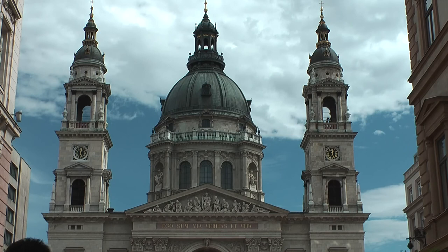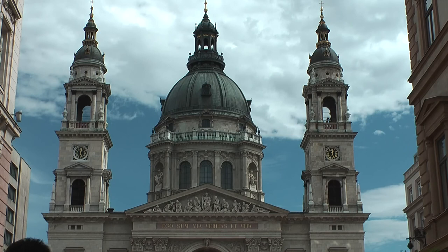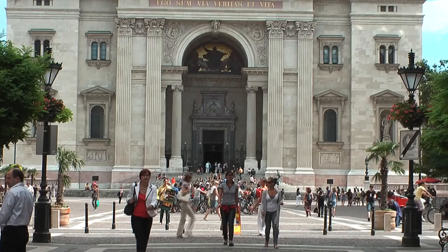Im Kriegsjahr 1944 wurden alle Glocken von den deutschen Truppen beschlagnahmt und eingeschmolzen. Die Balustrade der Kuppel ist für Besucher geöffnet. 297 Treppenstufen zur Kuppel hinauf sind zu überwinden, aber es gibt jetzt auch einen Fahrstuhl.